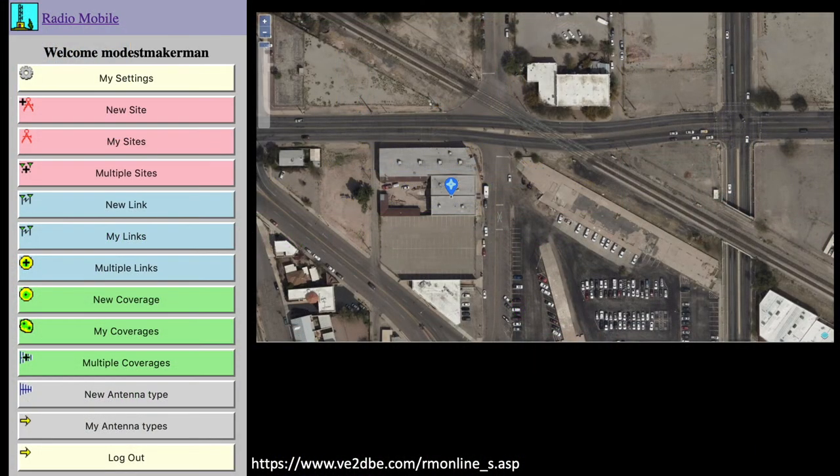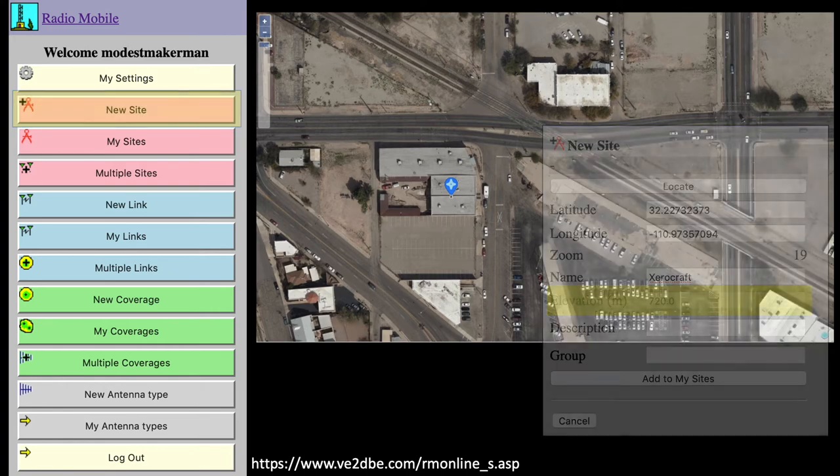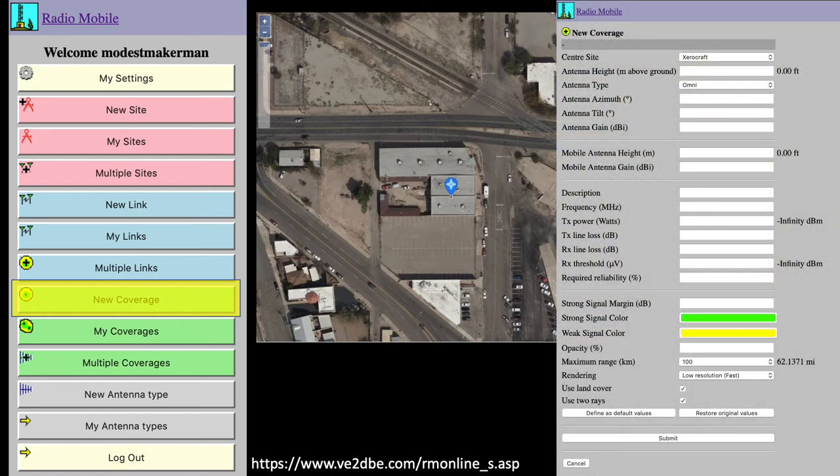I'll demonstrate using this website to evaluate line of sight coverage for the XeroCraft setup. To use this website, you'll need to create an account. Once you do so, you'll have an opportunity to drop a pin on a map to capture the location of your transmitter. When you select a new site, it will calculate the ground elevation of your transmitter based on those digital elevation models. With our site registered, we can now calculate the expected coverage for our setup at XeroCraft by selecting new coverage from the provided table of contents, which yields a parameter table. This was a little intimidating when I first came across it, but having a good conceptual model like the one we built for XeroCraft makes it much easier to fill out.